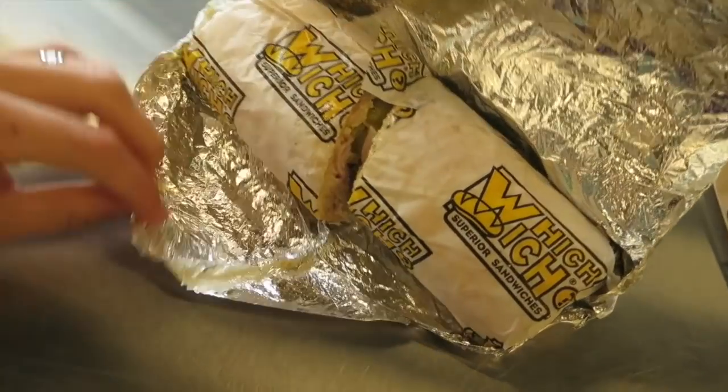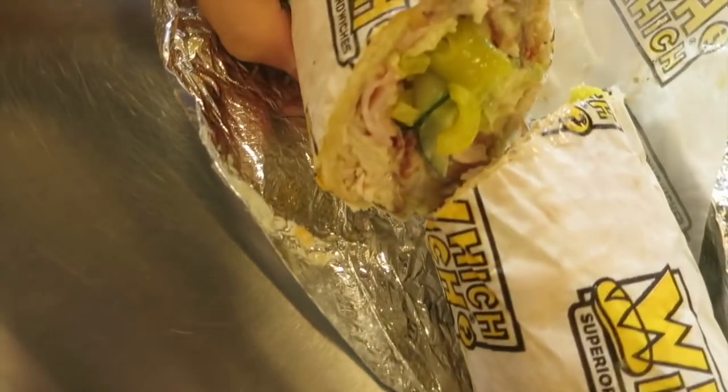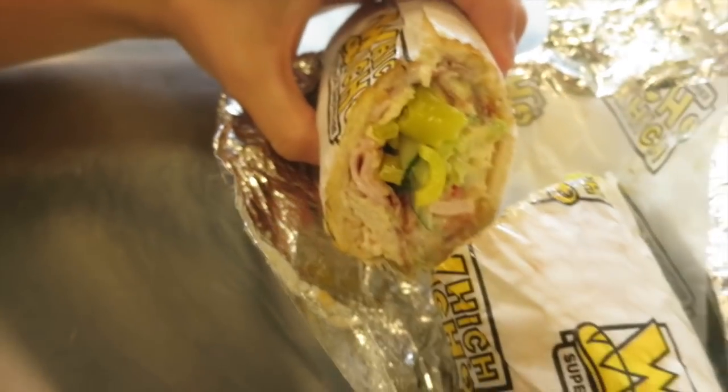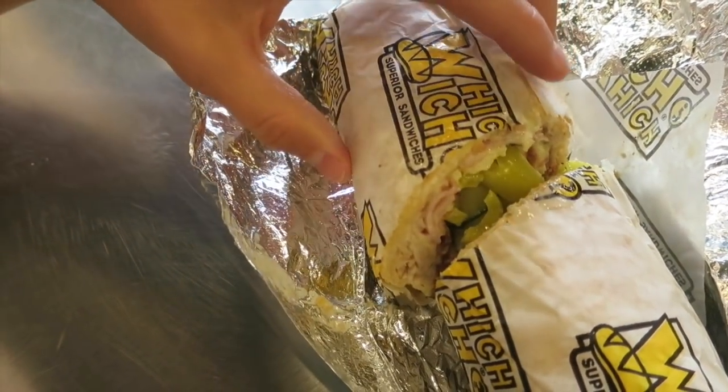Welcome back to the Unboxing Sisters. We are here with the Witch Witch. Let's just take an unbox here. Oh wow, it's got meats in it and veggies. Just so good for you. Alright, that's it for today's episode. Hold on, let me taste it. Yes. Thanks for watching. Make sure to subscribe.